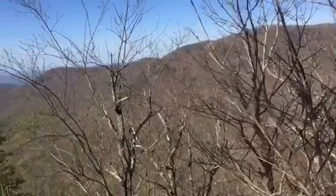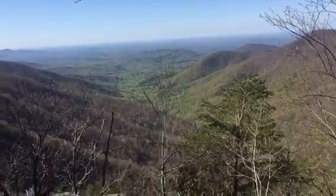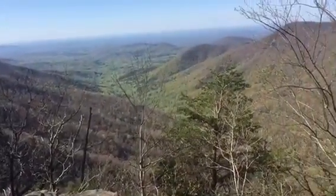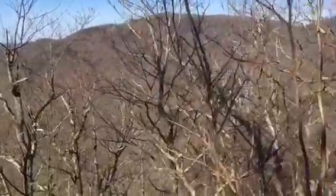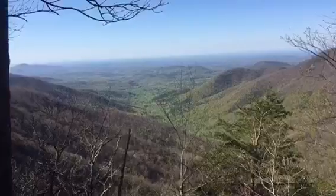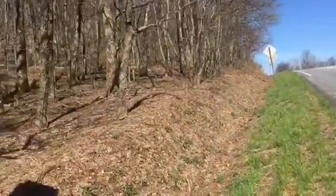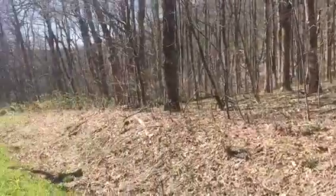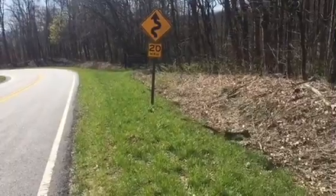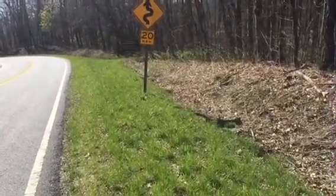Here we are on top of yet another mountain. I've lost count for the day - it could be three, it could be six, could be eight. From here we're going to drop down into Hog Pen Gap, which shouldn't be too far because at the bottom it said 0.9 miles to Hog Pen Gap. And that sign over there says Chattahoochee Wildlife Management Area, Georgia Department of Natural Resources.